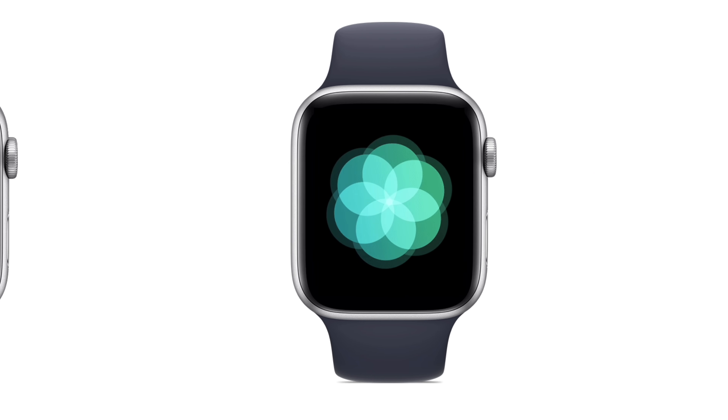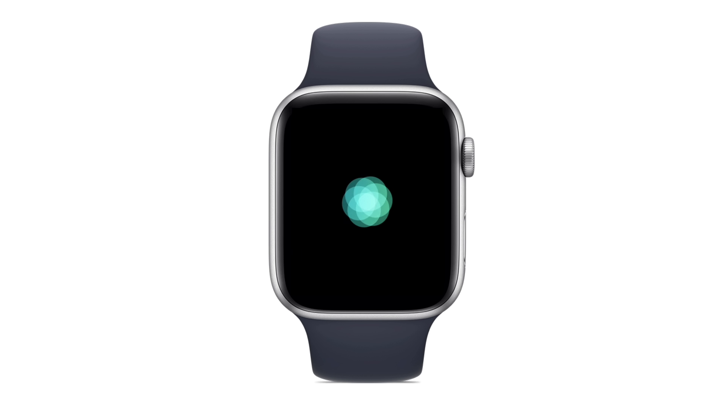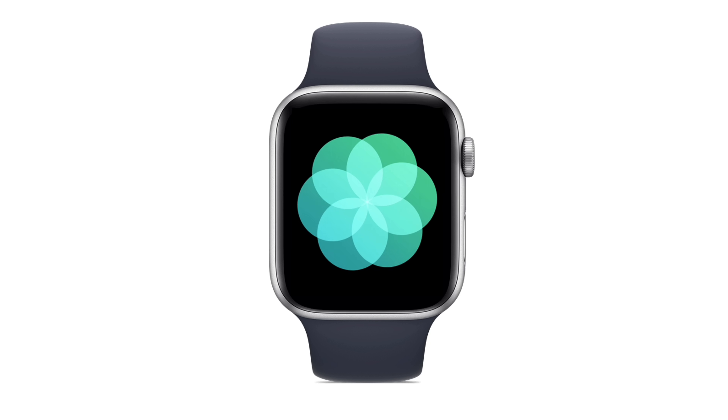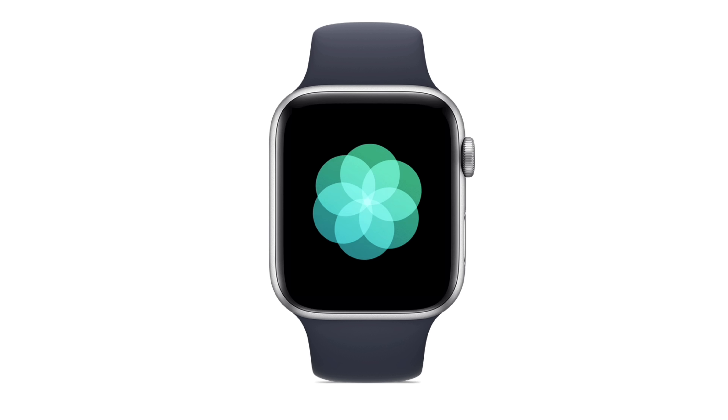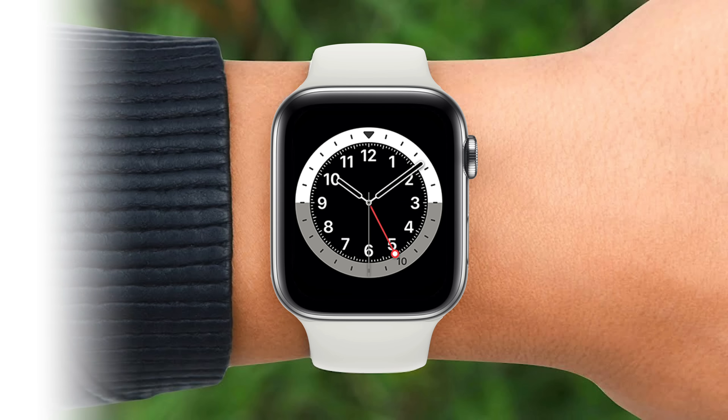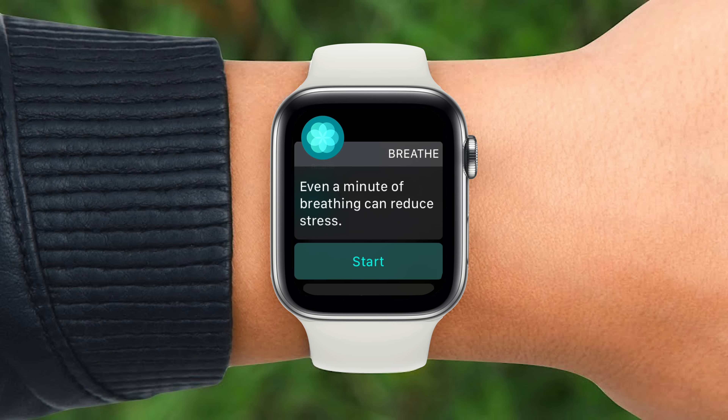The Breathe app is a result of that effort. It guides users through a number of deep breaths, since studies suggest those exercises may help relieve symptoms of mental health conditions like general stress, anxiety, depression, and PTSD. But Apple knew people likely wouldn't think about using the Breathe app throughout the day, so they decided to enable notification reminders to help out.